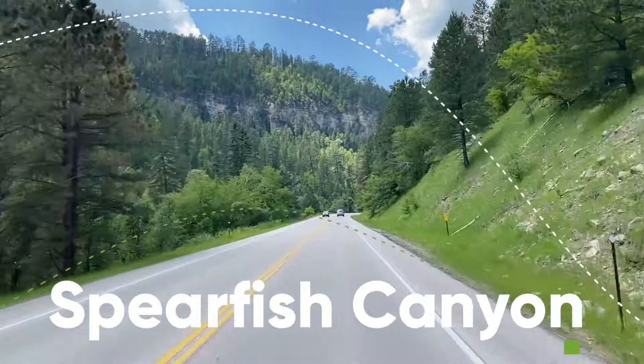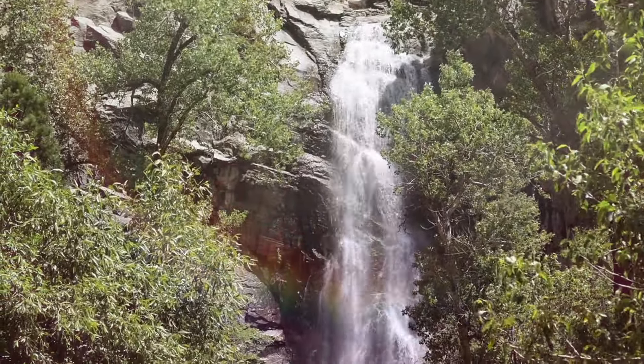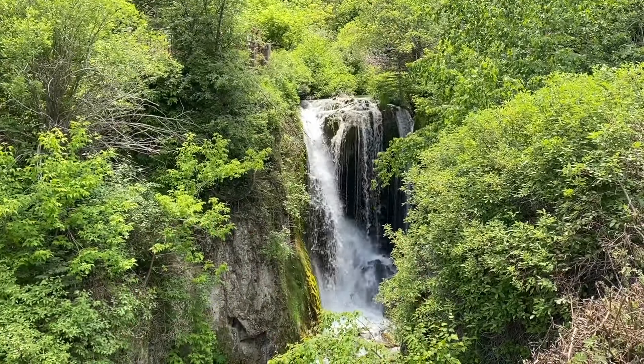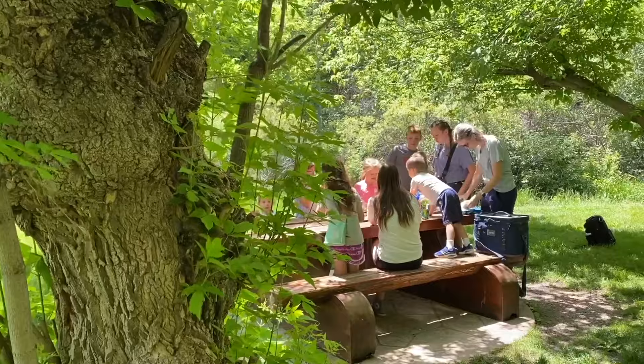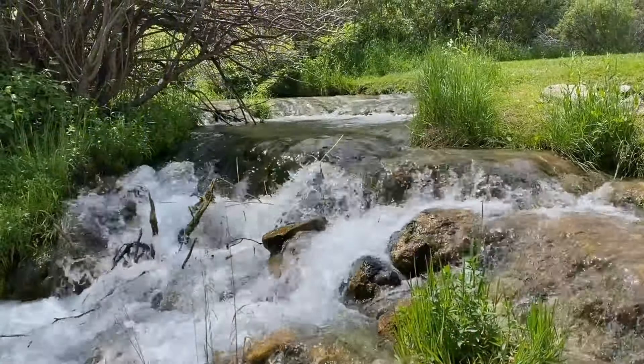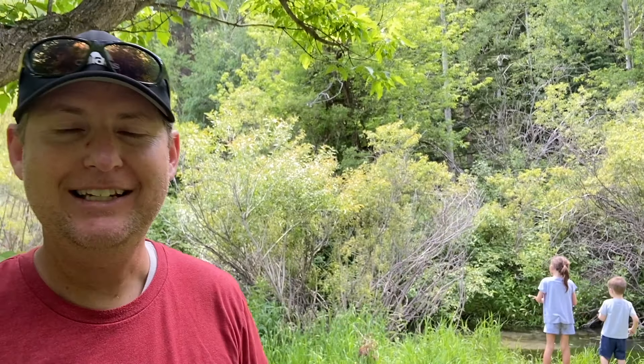After finishing up at Devil's Tower, we headed to Rapid City, South Dakota. On the way, we took the scenic byway drive through Spearfish Canyon — a 19-mile scenic drive that gives you easy access to three beautiful waterfalls. We stopped at Rough Lock Falls, a beautiful picnic spot covered with trees and soft grass right next to the stream, with fish in the creek.